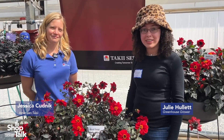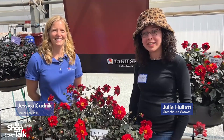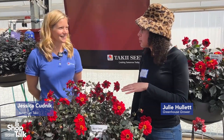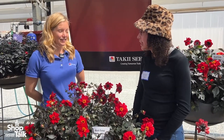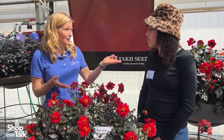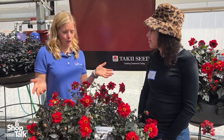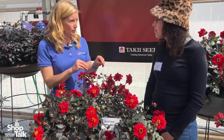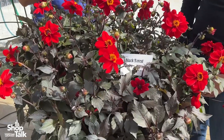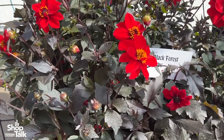We're over at American Talkie today. I'm Julie Hewlett with Greenhouse Grower, here with Jessica. We're looking at some dark foliage this afternoon. There really are a lot of seed dahlias out there, but this one has dark foliage which makes it extraordinary. It's called Ruby, and just like natural gemstones, you have some nice shading anywhere from scarlet to a dark red, and it is a wonderful garden performer.